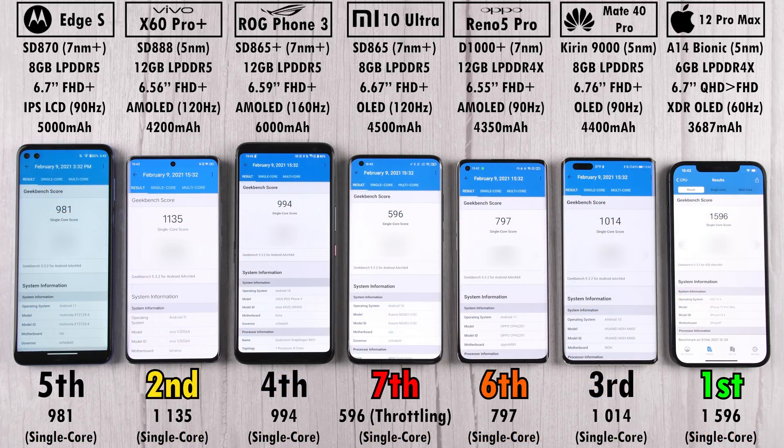In Geekbench single-core, first place is the iPhone with over 1,500 points — no surprise. Second is the Vivo with 1,135 points, and third is the Huawei, in a similar range, since the top three are all on 5nm process nodes. Dropping to 7nm, the ROG Phone 3 scores 994 points in fourth. The Snapdragon 870 Motorola Edge S places fifth with 981 points. Sixth is the Oppo with its Dimensity 1000 Plus chip, also on 7nm, beating the Mi 10 Ultra, which placed seventh with just 596 points due to heavy throttling.